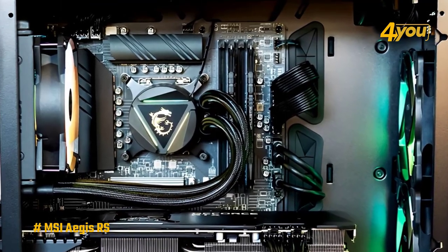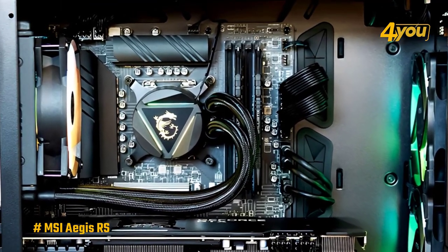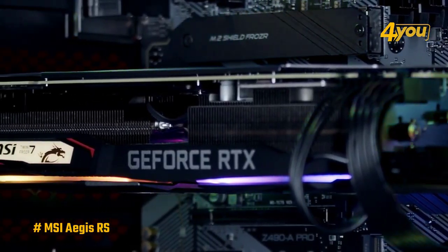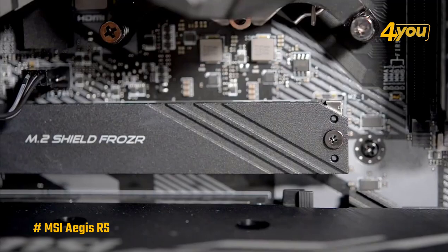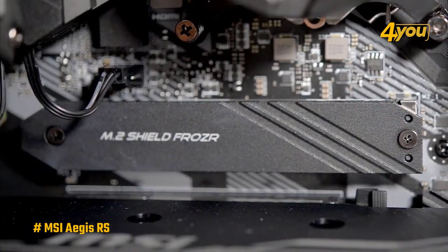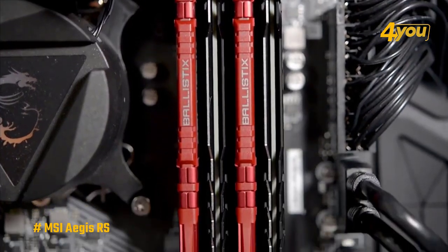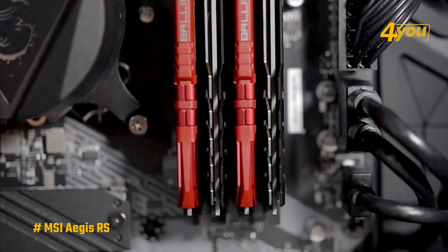The MSI Aegis RS came equipped with an Intel Core i7-11700K processor, Nvidia's RTX 3080 Ti GPU, 32GB of memory, and a 1TB SSD for the operating system and some games, along with a 2TB HDD for additional storage.